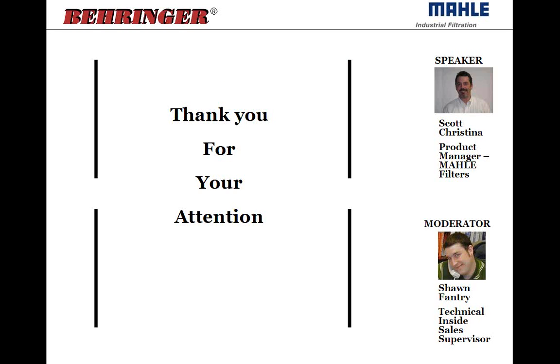That was a quick introduction to the MOLLE product line along with some basic filtration terminology and items. If there are any questions, we'll stay on for a couple more minutes. We thank you for your time and attention, and if you have any questions, let us know. Thanks again.